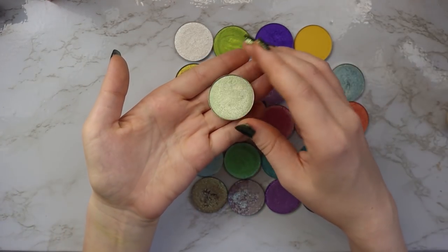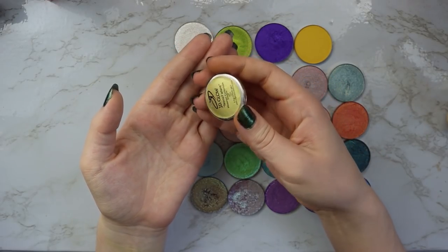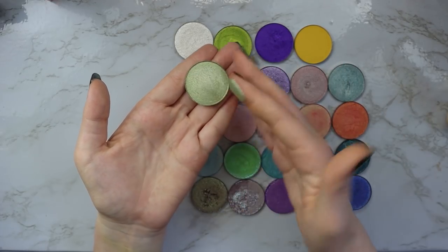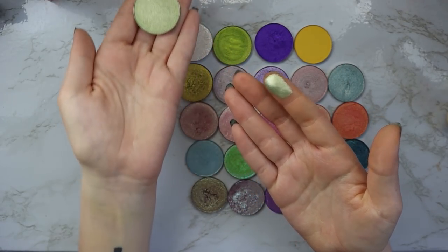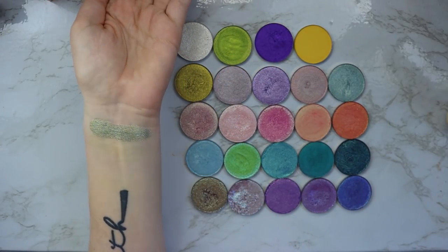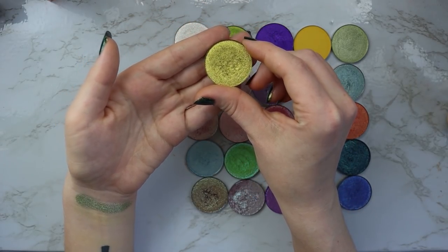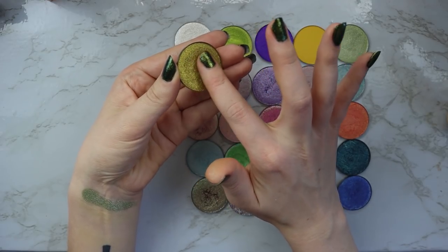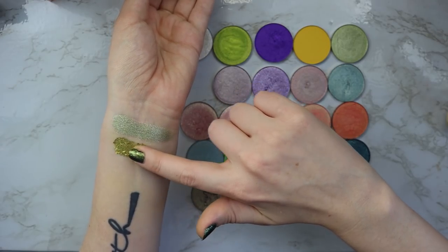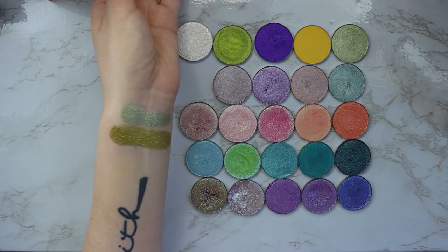We're going to start with this shade right here, which is a really beautiful pastel minty shimmer. It's called Nonchalant and it is so, so beautiful — look at that shine. This is one of the newer shades I've tried from them. Next we have the shade Limelight, which is a really beautiful green gold. This one is super metallic and soft — I wish you guys could feel this. It's just so amazing. Hello intensity!